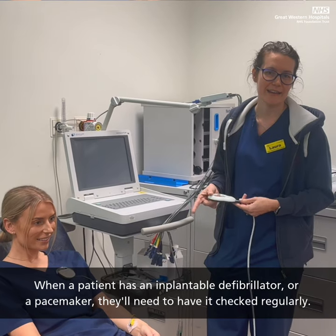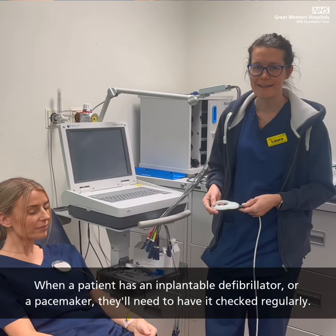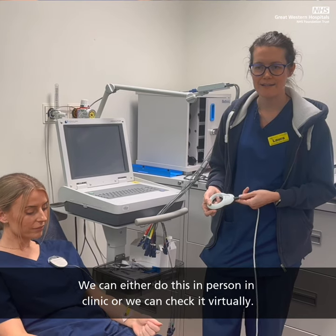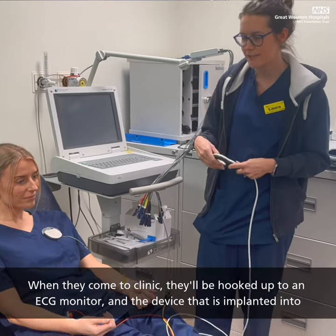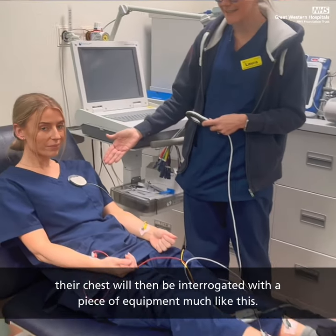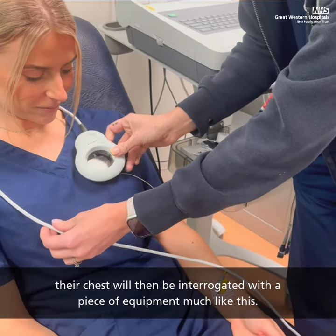When a patient has got an implantable defibrillator or a pacemaker, they'll need to have it checked regularly. We can either do this in person in clinic, or we can check it virtually. When they come to clinic, they'll be hooked up to an ECG monitor and the device implanted into their chest will then be interrogated with a piece of equipment much like this.